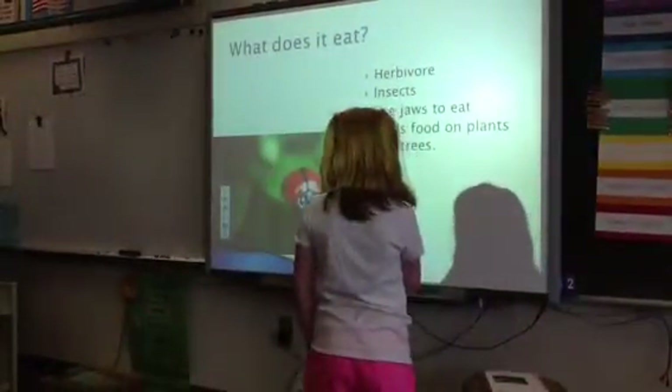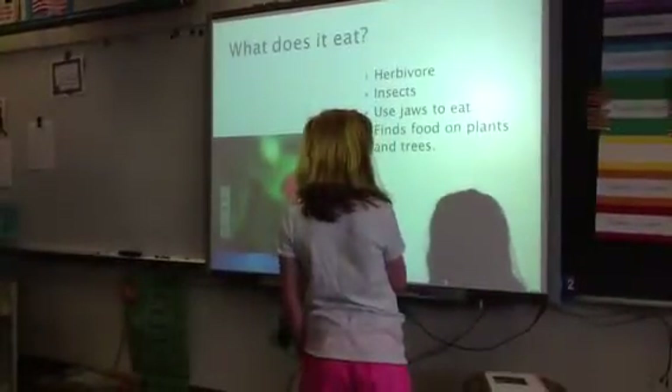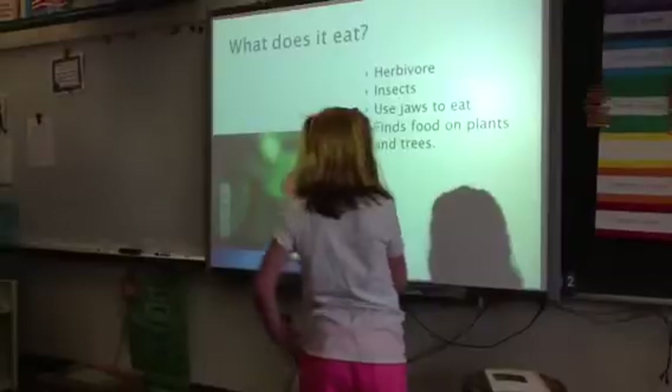What does it eat? It is a herbivore. It eats insects. It uses its jaws to eat. It finds food on plants and trees.